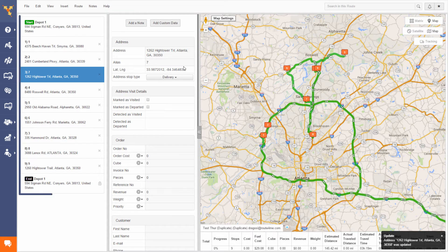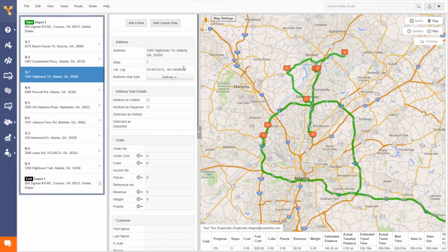As you can see, Route4Me immediately rearranges the sequence of the stops in the route. And now you can see the drastic changes in this variant of the route.